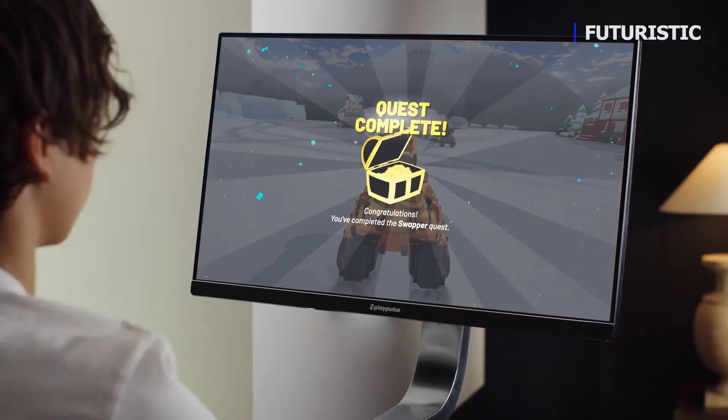There's also single-player. Leaderboards, daily quests, and reward tracks will always keep you challenged.